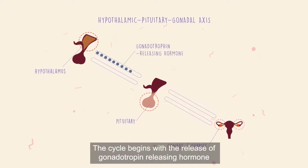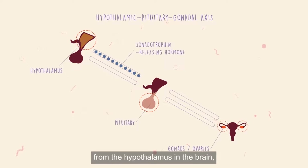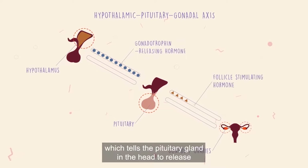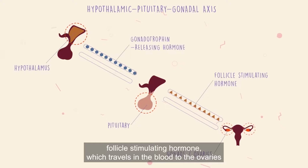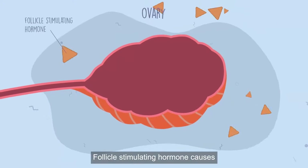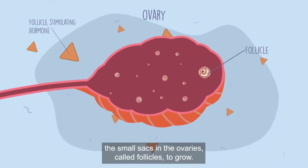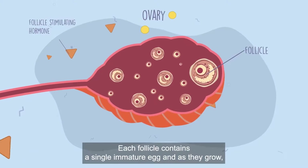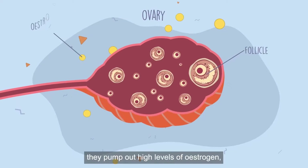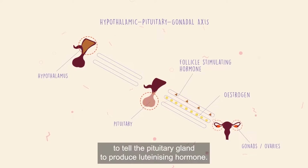The cycle begins with the release of gonadotrophin-releasing hormone from the hypothalamus in the brain, which tells the pituitary gland to release follicle stimulating hormone, which travels in the blood to the ovaries. Follicle stimulating hormone causes the small sacs in the ovaries, called follicles, to grow. Each follicle contains a single immature egg, and as they grow they pump out high levels of oestrogen, which feeds back through the hypothalamic-pituitary gonadal axis to tell the pituitary gland to produce luteinizing hormone.